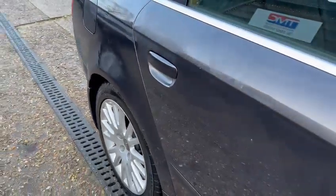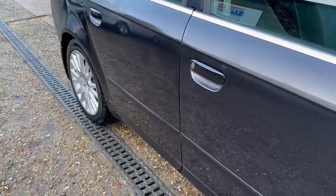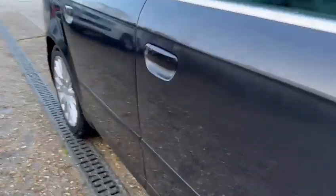Just got a few more marks around this side here, so you can sort of see them all. In the door there you've got a little ding and a little dent as well.